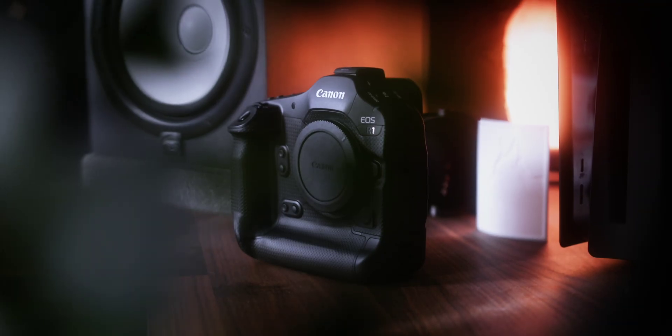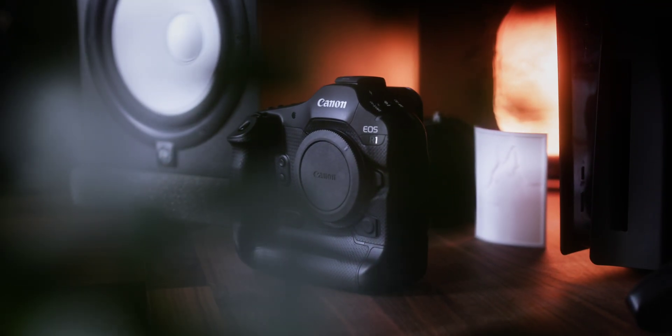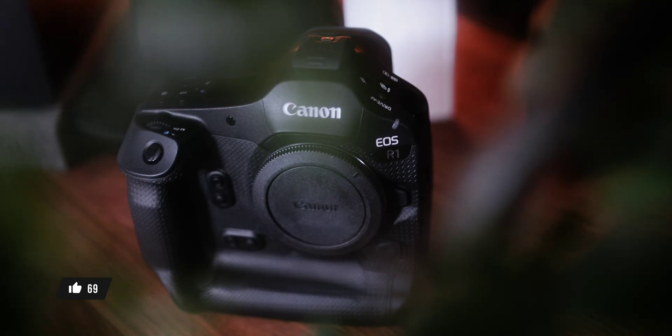So let's start with the basics. What are megapixels really? A megapixel simply means one million pixels. Pixels are tiny squares of information that make up a digital photo. So when you hear a camera has 24 megapixels, it means the sensor is capturing 24 million little squares of information. A pixel itself doesn't mean much — it's just a point of data. What matters is how those pixels work together to form an image.